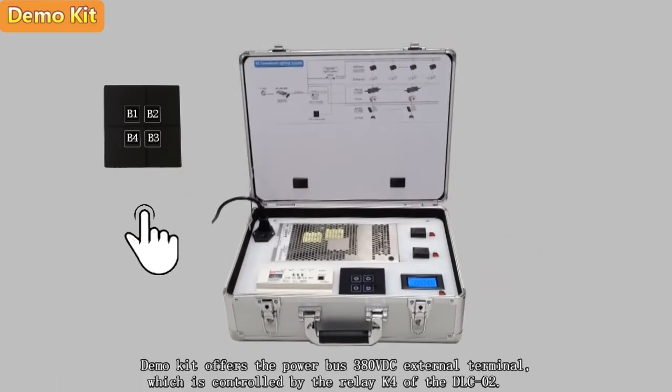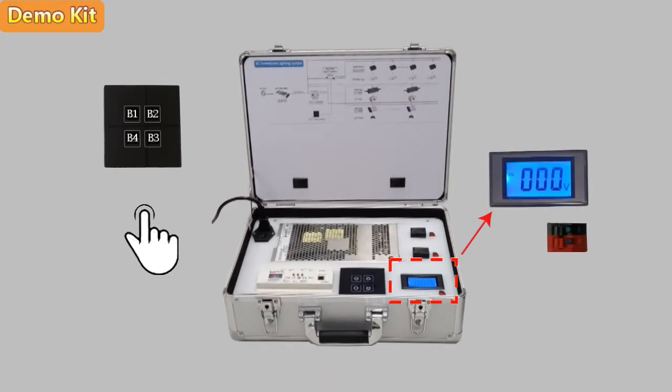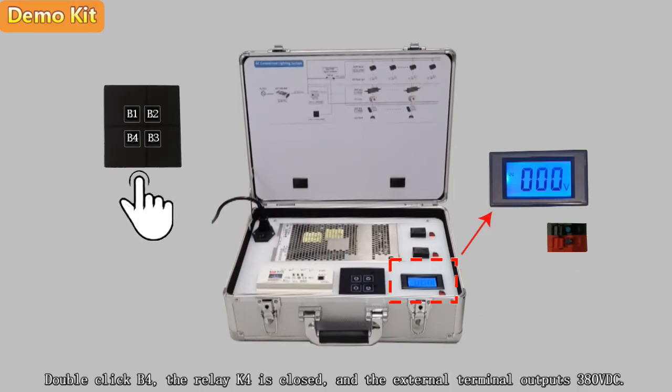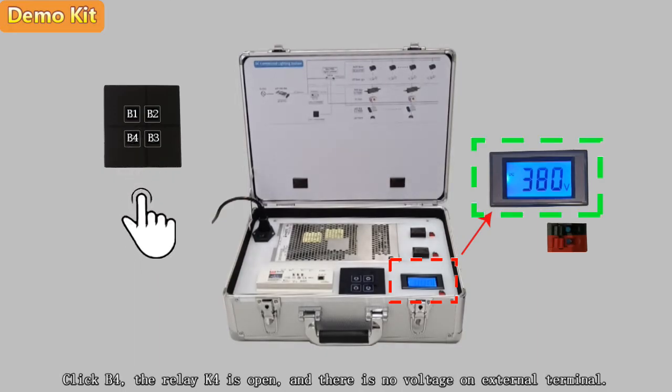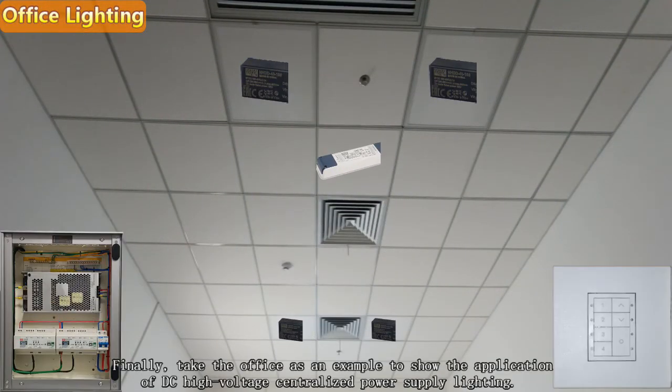The demo kit offers an external power bus terminal at 380 VDC, which is controlled by relay K4 of the DLC02. Double click B4 to close relay K4 and the external terminal outputs 380 V. Click B4 again to open relay K4 and there is no voltage on the external terminal.